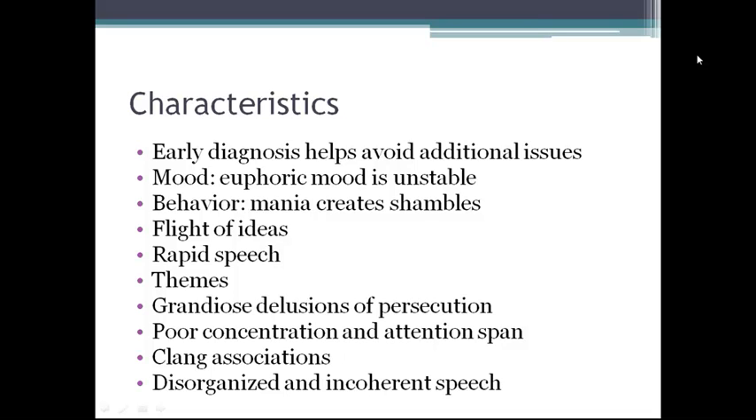During mania, the patient starts many projects but finishes few. He or she is hyperactive, moving rapidly from one place to another. There may be indiscriminate spending, foolish business ventures, and great generosity. He or she may be sexually indiscreet, manipulative, fault-finding, profane, and adept at exploiting the vulnerabilities of others. The person is often too busy to sleep, eat, or rest. Non-stop physical activity and lack of sleep and food can lead to physical exhaustion and even death if mania is left untreated.